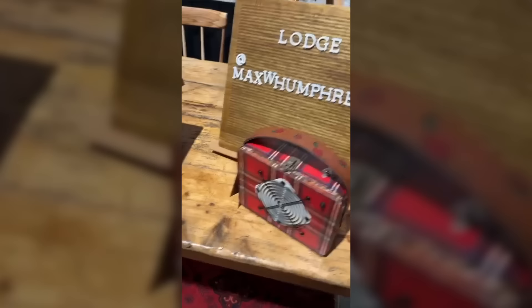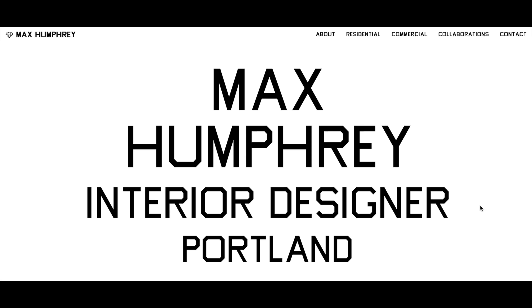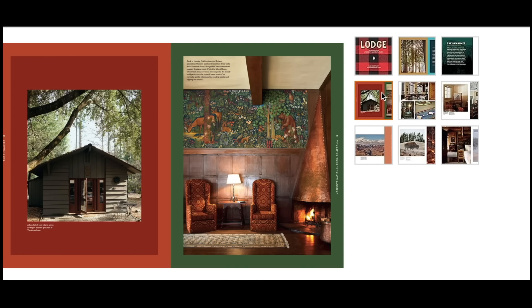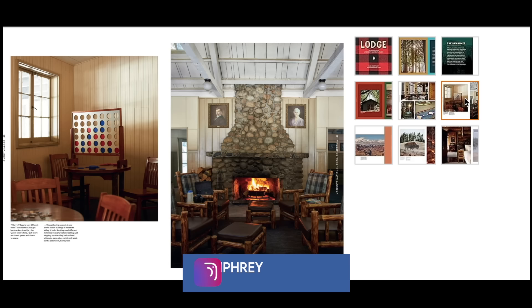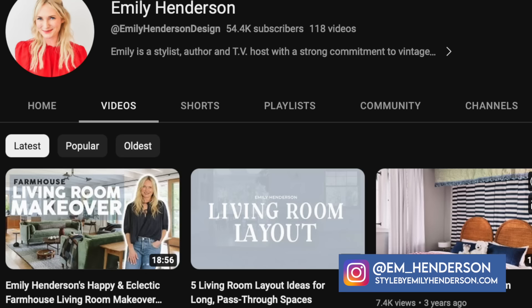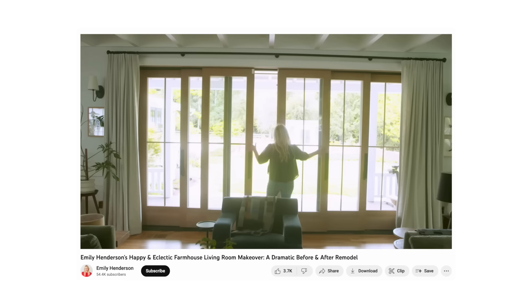We were so excited and honored to have Max Humphrey, a Portland, Oregon interior designer and author, at the show to do a book signing for his new book Lodge. As someone who loves to visit the national parks and appreciates all the beautiful historical design on the interiors, I couldn't wait for his book to come out. It's a fascinating book with beautiful photos and a lot of history. You can visit maxhumphrey.com to purchase his book. He also happens to be good friends with Emily Henderson, and it was really neat to get to see them walking around the market shopping together. Emily has also just released her living room transformation on YouTube — if you like my videos, you're going to love it, so head over to her YouTube channel and tell her I sent you.